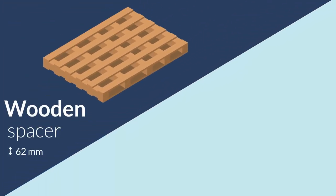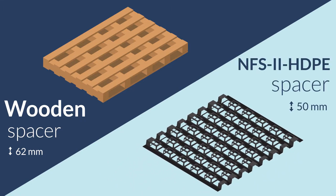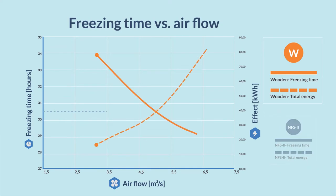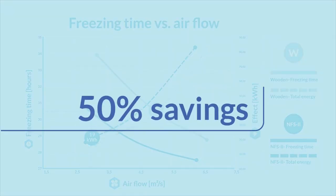We compared some 62mm high wooden freezer spacers with Freezetech's own 50mm high NFS2 HDPE spacers. It is remarkable just how much energy is required to shorten freezing time. Based on a freezing time of 30.5 hours, the wooden spacer required an airflow of 4.75 m³ per second and 39 kW of energy. The airflow with Freezetech's NFS2 spacer could be reduced to 2.9 m³ per second, which reduced the energy consumption to 19 kW per hour — a 50% saving under identical conditions.